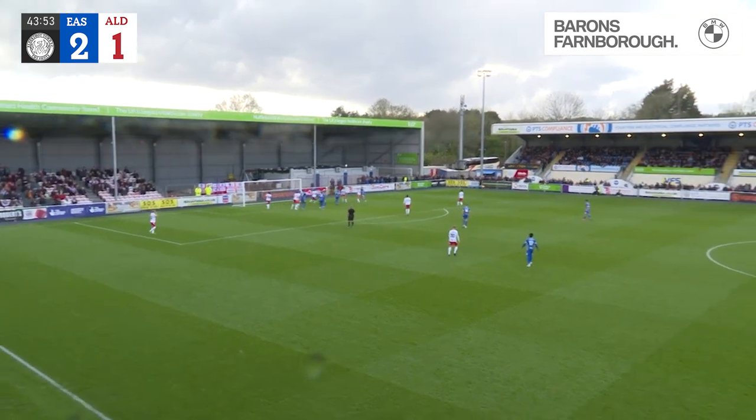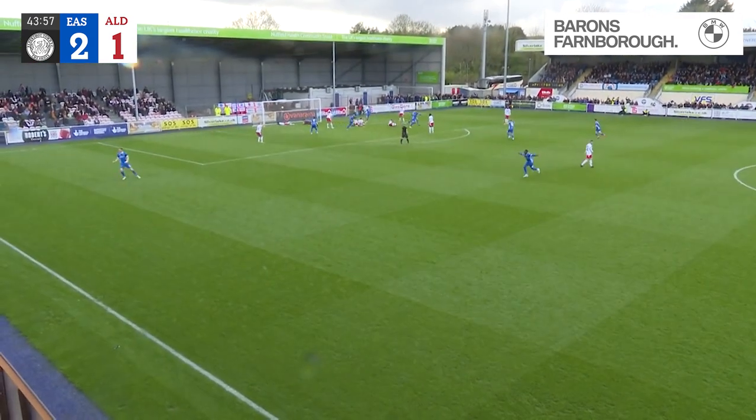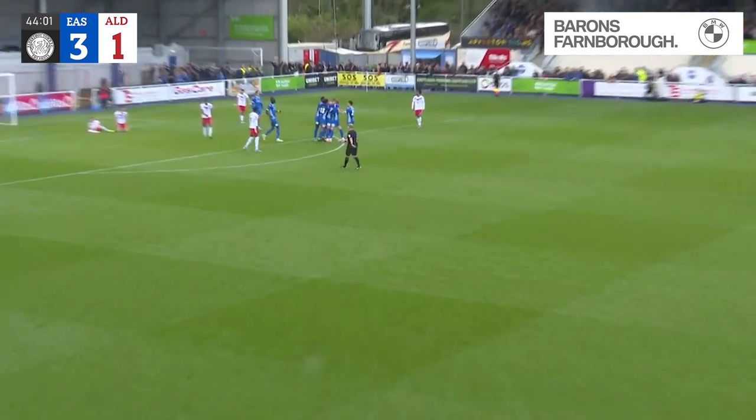Floating towards that far post area again — again the first contact is a blue shirt, and it might be 3-1, and it is 3-1! Again Aldershot's defence caught out, scored from a set piece.